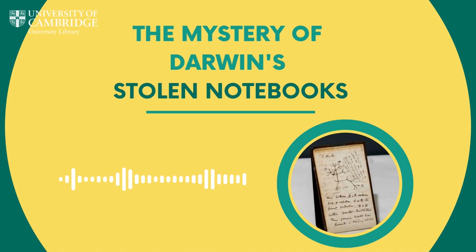We'll also be joined by Professor Jim Secord, director of the project itself. And out of all of the items in this vast and priceless Darwin archive, there are two tiny notebooks which are particularly precious. One of them, notebook B, contains Darwin's irreplaceable tree of life sketch. After mysteriously going missing in the early 2000s, the notebooks were returned to the library in March 2022 following the launch of a worldwide appeal just 15 months earlier. But their return, like their disappearance, remains a mystery. We still don't know who took them or why.